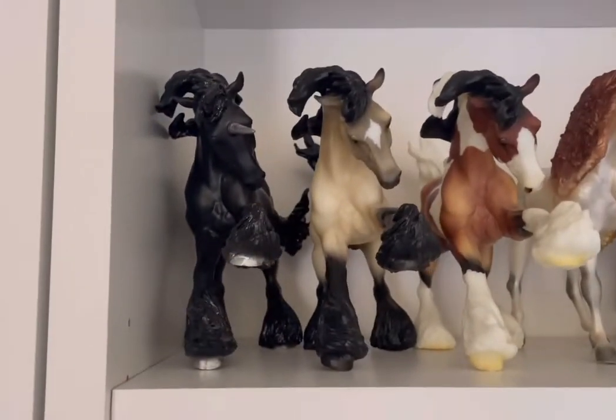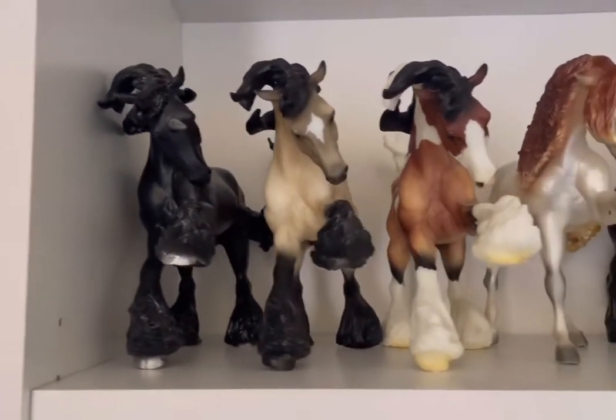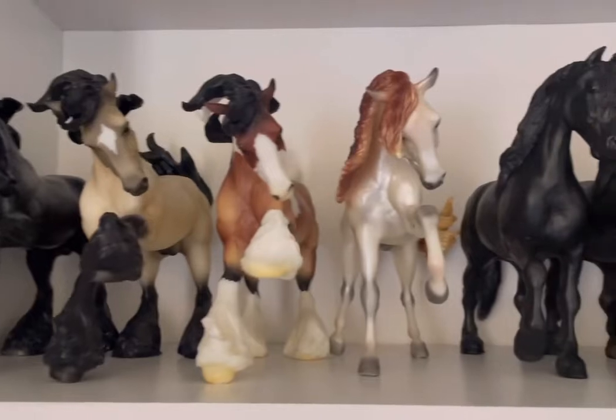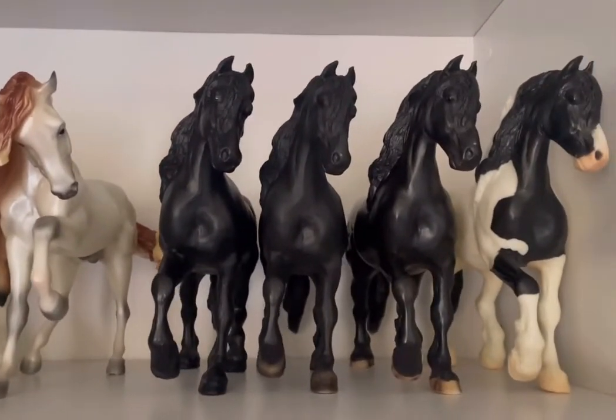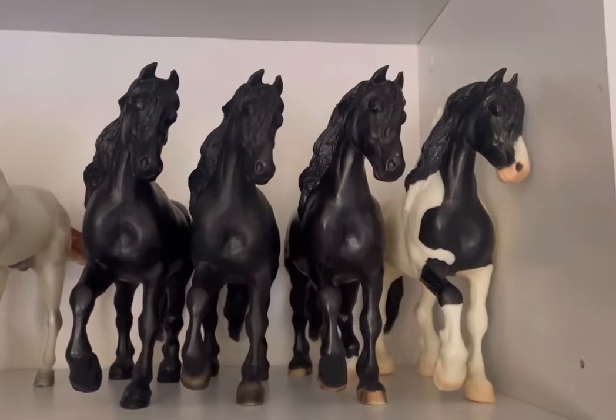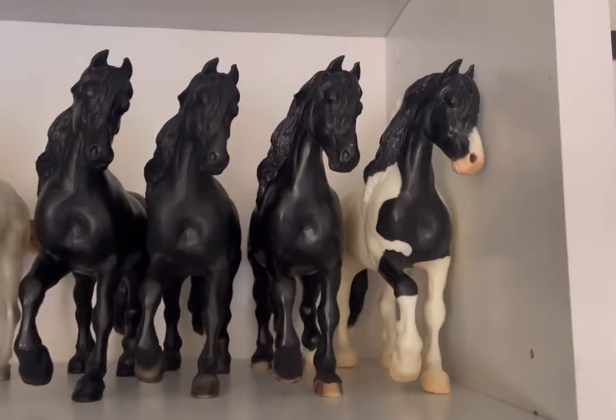Over here we have Obsidian, Samson, the Gypsy Vanner, Alejandro, two Frisians who I'm not sure have names, Harley, and the Gypsy King.